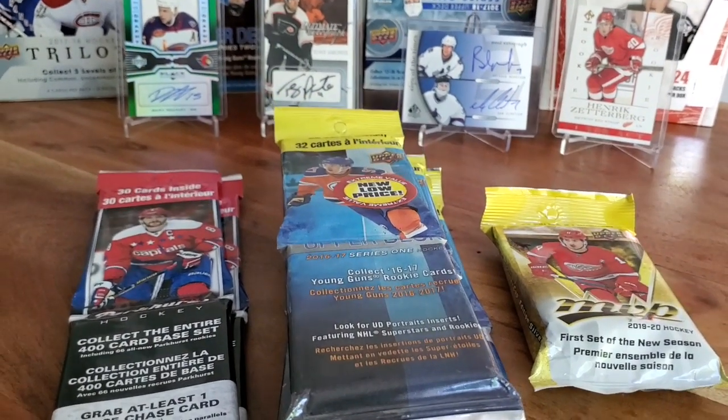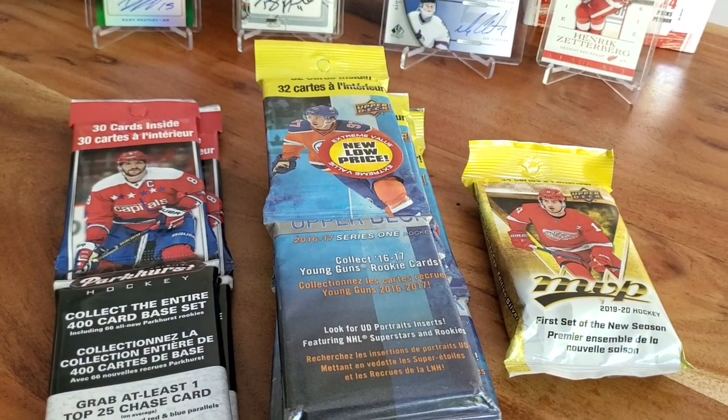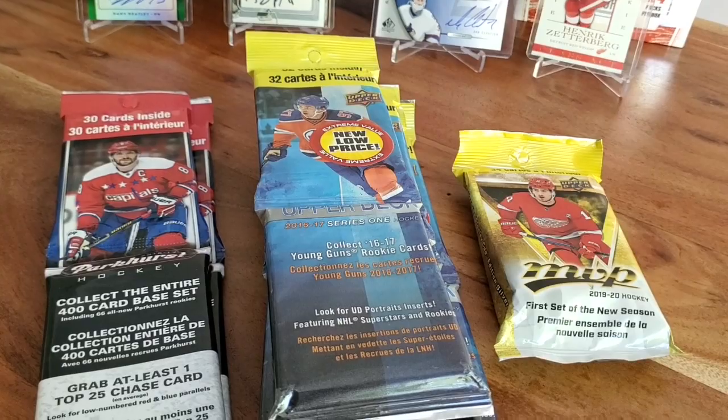Today on Top Corner Breaks, we're opening some random Walmart Upper Deck and Parkhurst packs. Let's get busting.